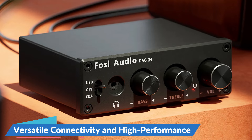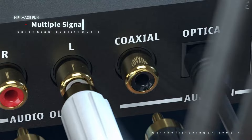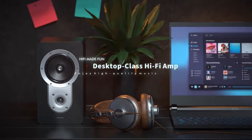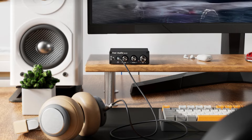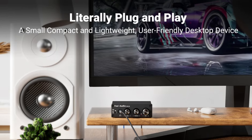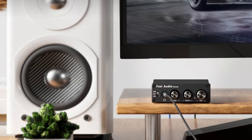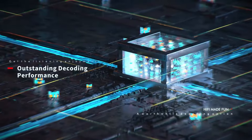Versatile connectivity and high performance: the Q4 DAC headphone amplifier is designed to seamlessly integrate with most home audio systems and headphones. Featuring various inputs, including a 3.5mm headphone output, it is compatible with a wide range of devices. The amplifier is equipped with a high-performance headphone amp chip capable of driving headphones with impedance ranging from 16 ohms to 200 ohms, ensuring high-quality sound for a variety of headphones.